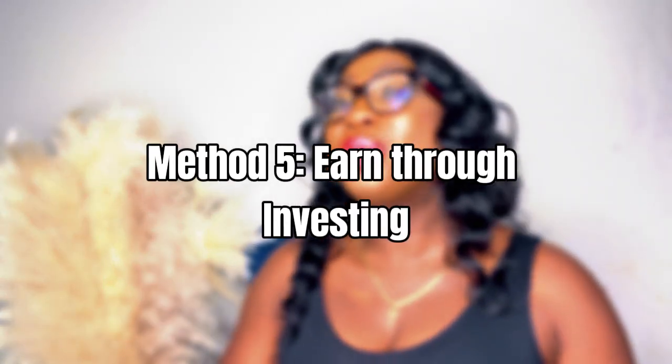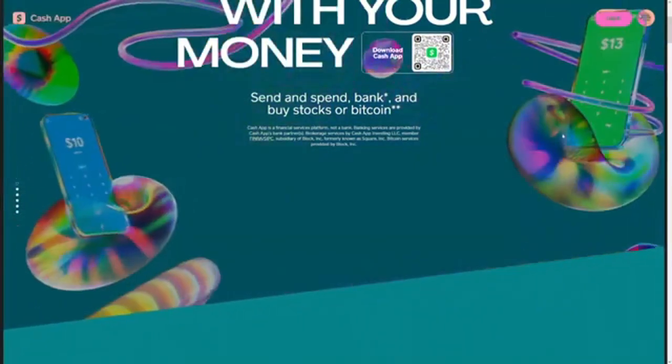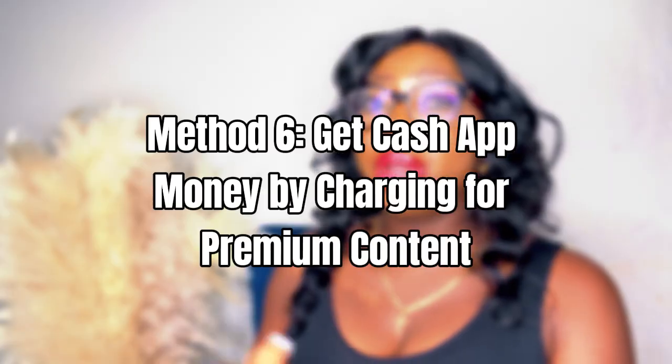The next method is to earn through investing within Cash App. Users can now buy and sell stocks or ETFs completely commission-free, allowing you to potentially earn returns through savvy investing strategies. For example, you can earn dividends from stocks that pay them regularly, or buy shares when certain stocks are low and sell when they rise for quick profits. While investing always carries risks, the streamlined investing tools in Cash App provide a simple way to try earning money in the stock market without any fees.